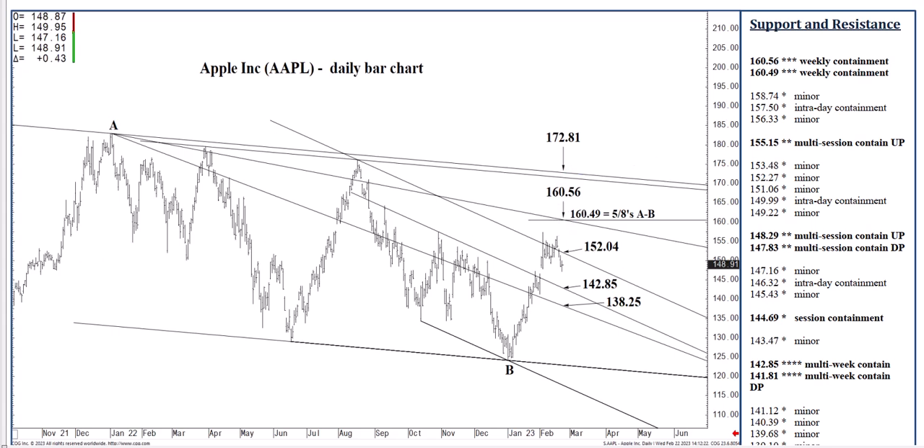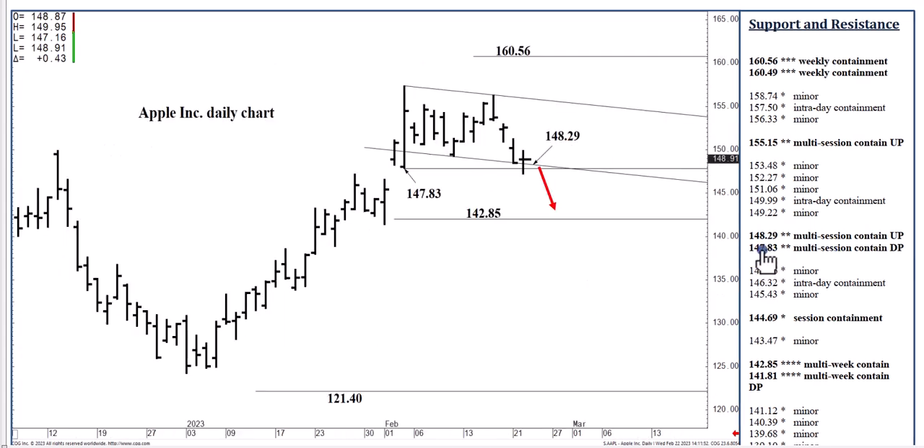Let's cover the downside one more time. If we break 147.83 today, 146.32 is in reach, possibly 144.69 — that would be quite a sell-off. If we open today below 147.83, 144.69 would be a clear likelihood. The 144.69 level is able to contain daily selling pressure. But keep in mind that as the day wears on and it looks like we're going to close below 147.83, then our next three- to five-day downside objective is 142.85.